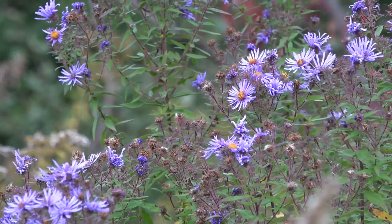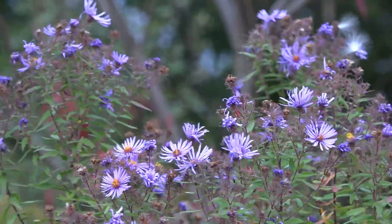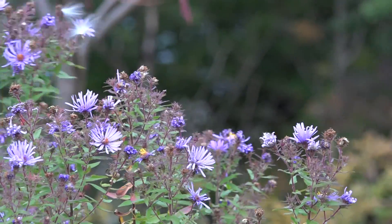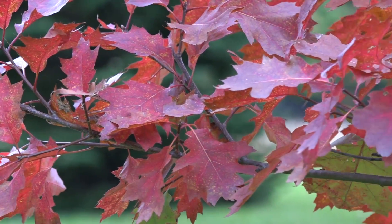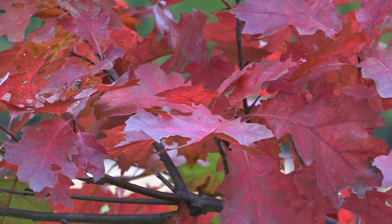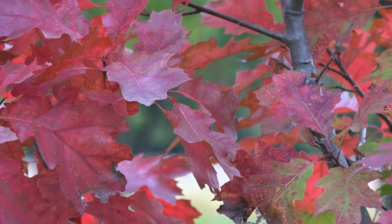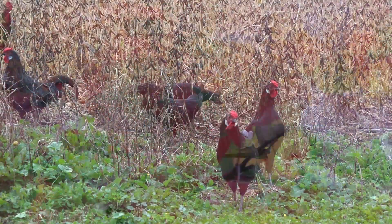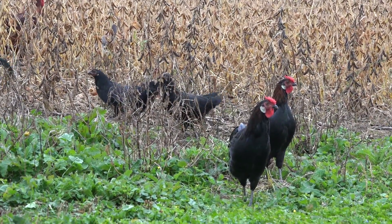Asters come in a variety of different colors, and you can see that the centers have turned brown — those have all been worked over by different pollinators including honeybees, some wasps, bumblebees, and some flies. The leaves are turning, and my chickens are roaming around digging for bugs in this area.